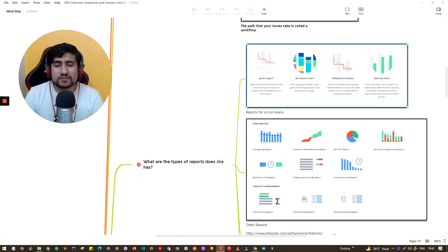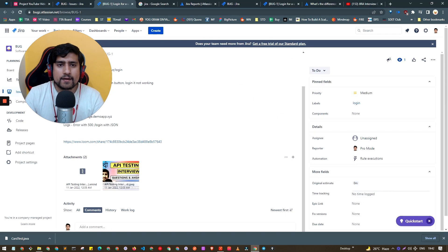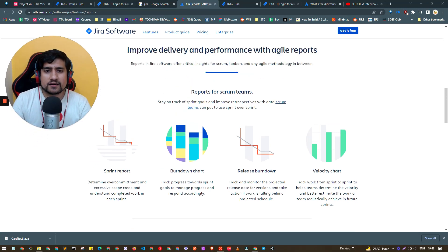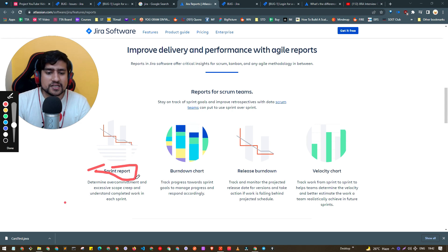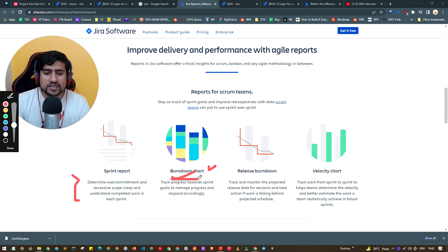What are the different types of reports in Jira? This is a very important question. Jira supports more than 11 to 12 reports. The first is the Sprint Report, which determines the commitment — what tasks you've taken and whether they were completed within the sprint timeframe. The second is the Burn Down Report, which tracks progress toward sprint goals and helps you manage and respond to progress accordingly.